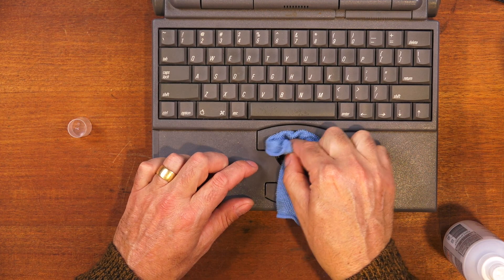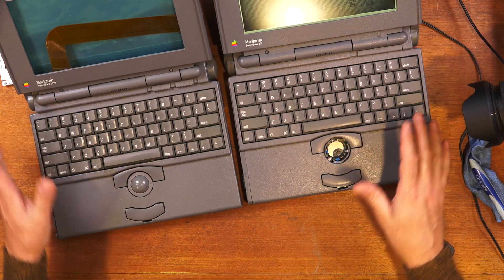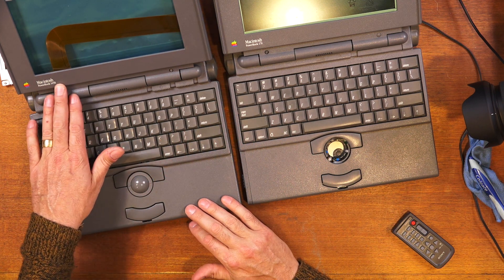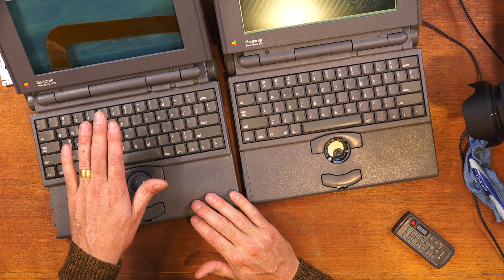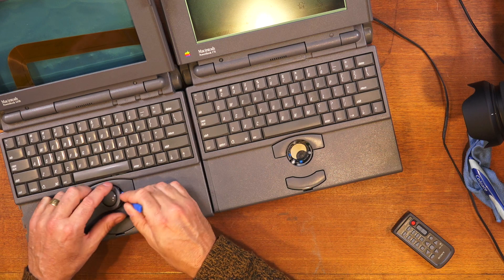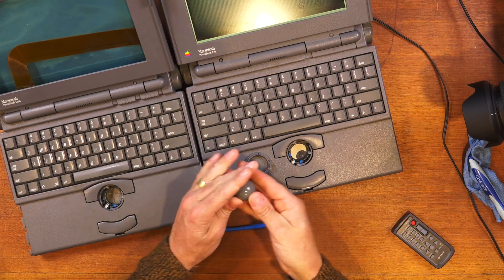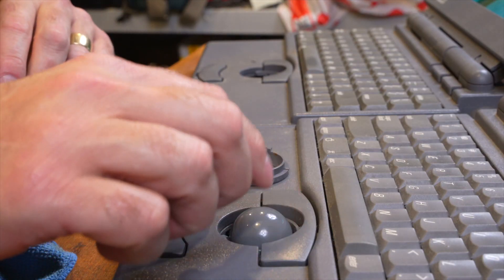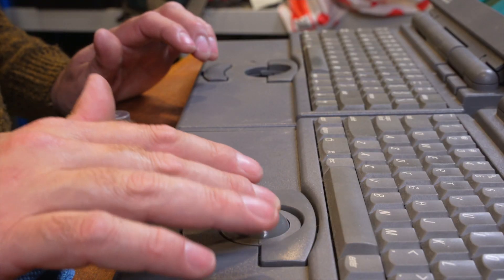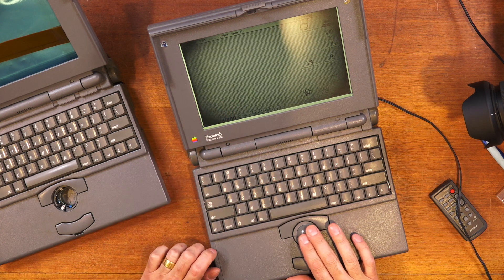The rollers are nice and clean, ready for a new ball. I've found one of my parts laptops — a PowerBook 145B — and the case is almost identical to the 170, even though it's two years newer. It's going to make a good trackball donor today. Let's get the trackball out of it and into this machine. Let's pop it back in.